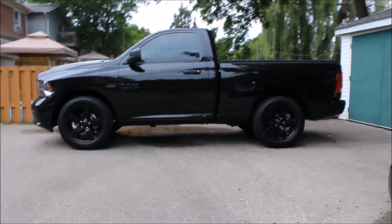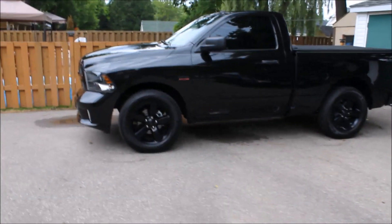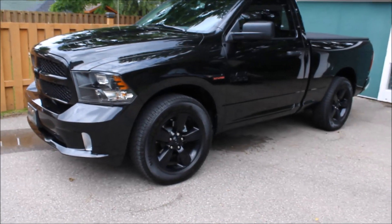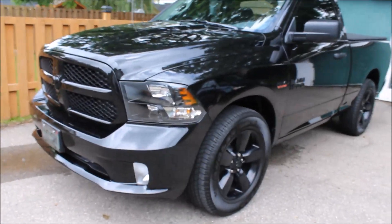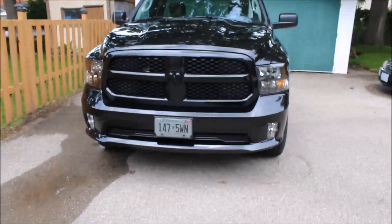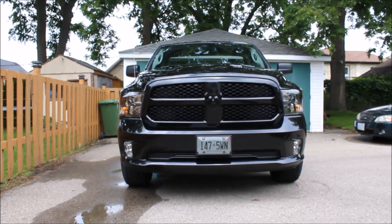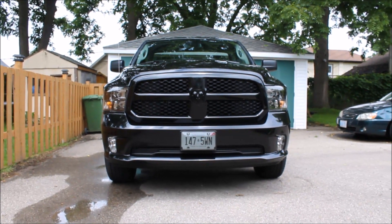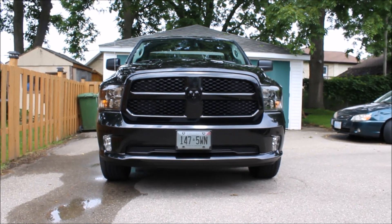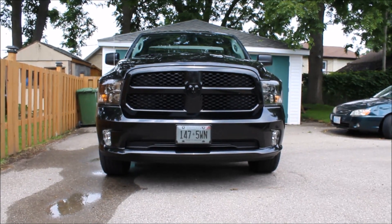I think Chrysler's done a really good job with these pickups. It's got a really nice bold and aggressive style — the truck is nice and beefy looking, nice and sporty. Here's a look at the front end. I did add a few things to the truck just to finish off the look: some smoked out license plate covers, I got the side windows tinted, I added a soft tonneau cover, and also a spray-in bed liner.